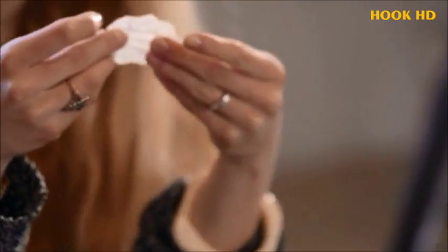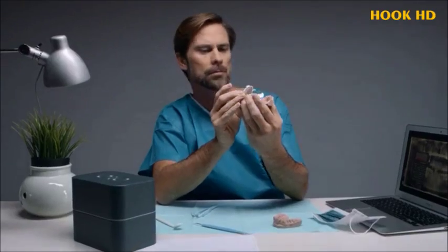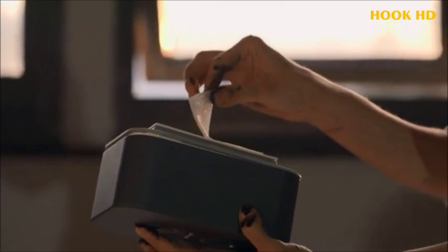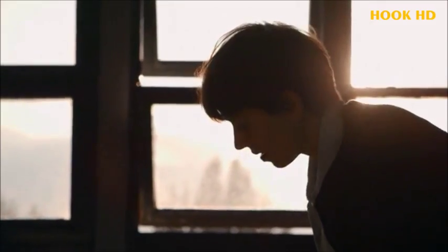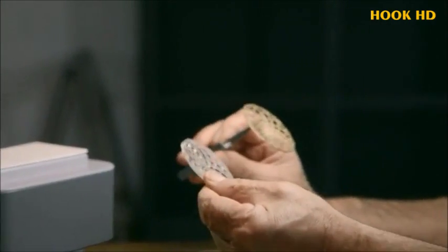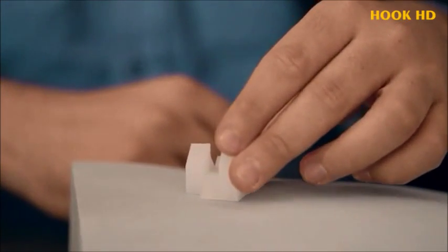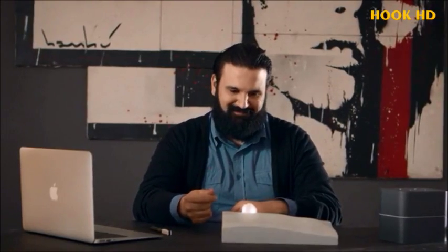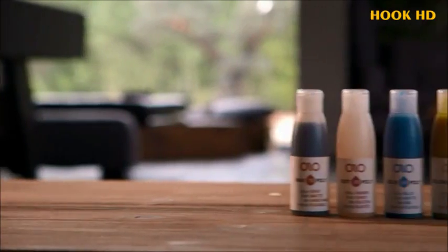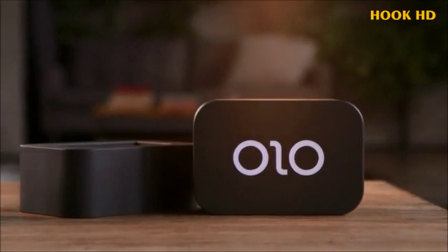After Olo prints your 3D object, all you need to do is rinse it under warm water. Olo has different resins for different jobs. Olo can print hard objects and flexible ones. Olo even has a castable resin that can be fused so you can create an object in silver and gold or other casting metals. Olo's resins can be used to print translucent models to light up your designs.